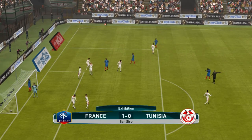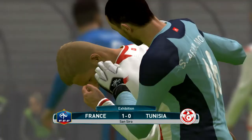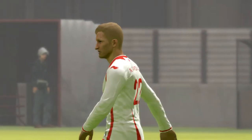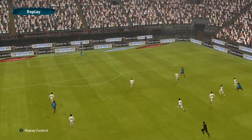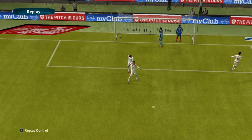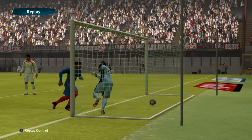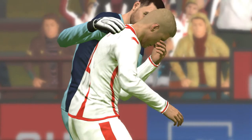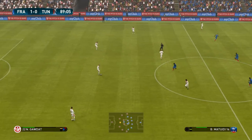Oh no — it's an own goal! It's terribly unfortunate for them. Maybe we can attribute that to a loss of focus. France. Some help from Lady Luck there. They all count.